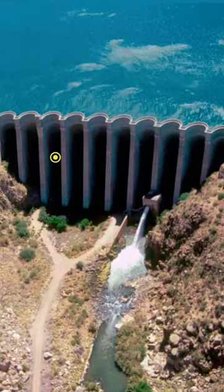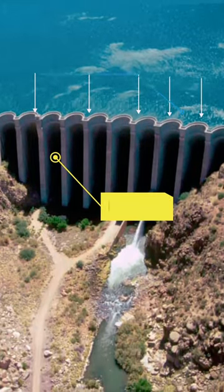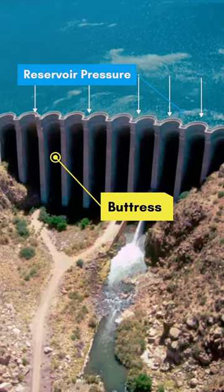A buttress dam, constructed with concrete and a series of buttresses, gains vital support, allowing it to withstand immense reservoir pressure.